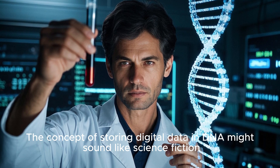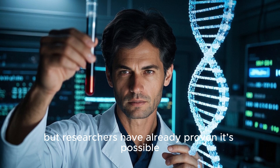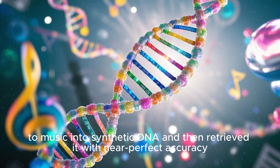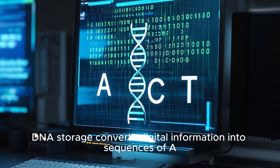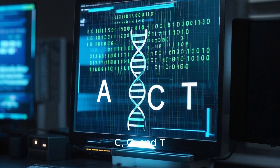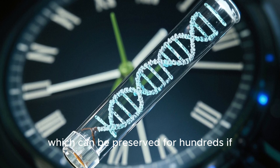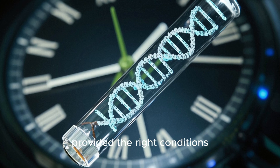The concept of storing digital data in DNA might sound like science fiction, but researchers have already proven it's possible. They have encoded everything from poetry to music into synthetic DNA and then retrieved it with near-perfect accuracy. Instead of ones and zeros like traditional computers use, DNA storage converts digital information into sequences of A, C, G, and T. These sequences are then synthesized into actual strands of DNA, which can be preserved for hundreds, if not thousands, of years without degradation, provided the right conditions.